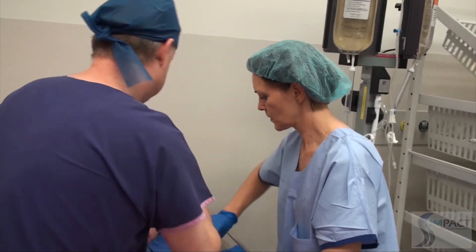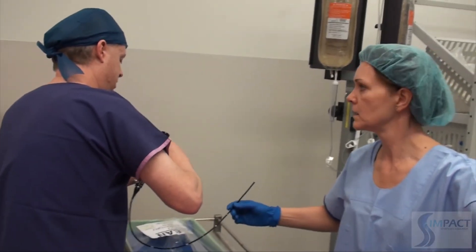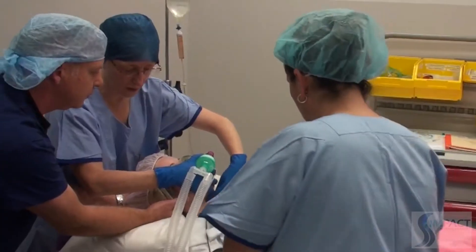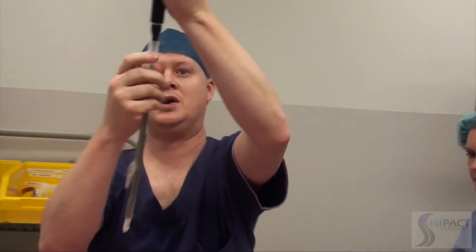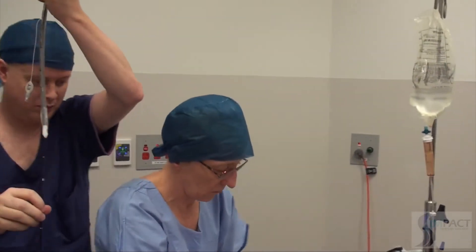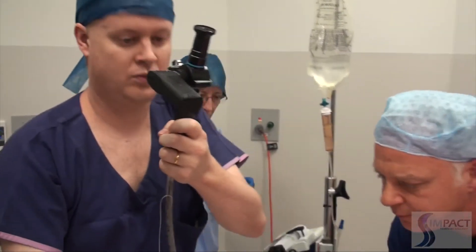The team continues attempts, requesting more laryngeal pressure and head elevation. A bougie is finally requested as a glottic view is obtained. The tube is passed down over the bougie and the bougie is then removed. The cuff is inflated.